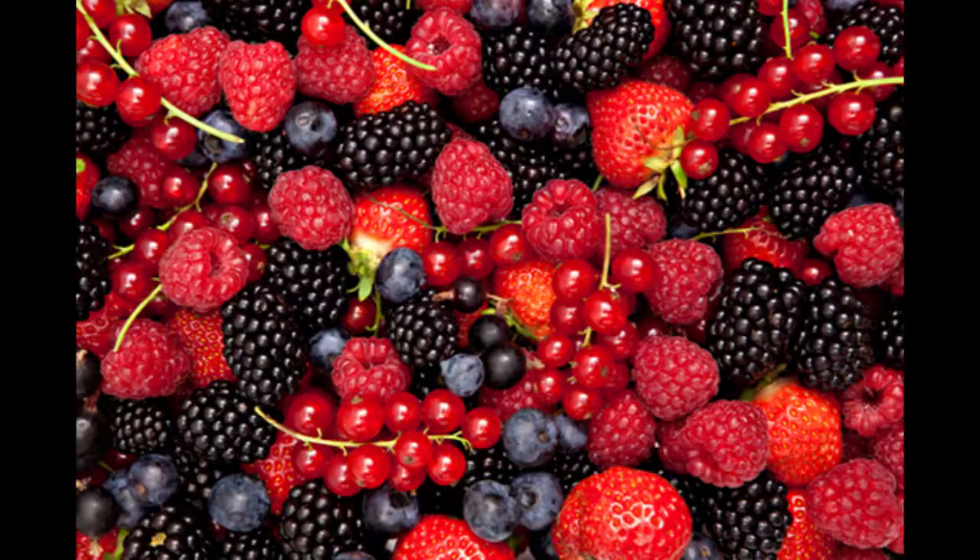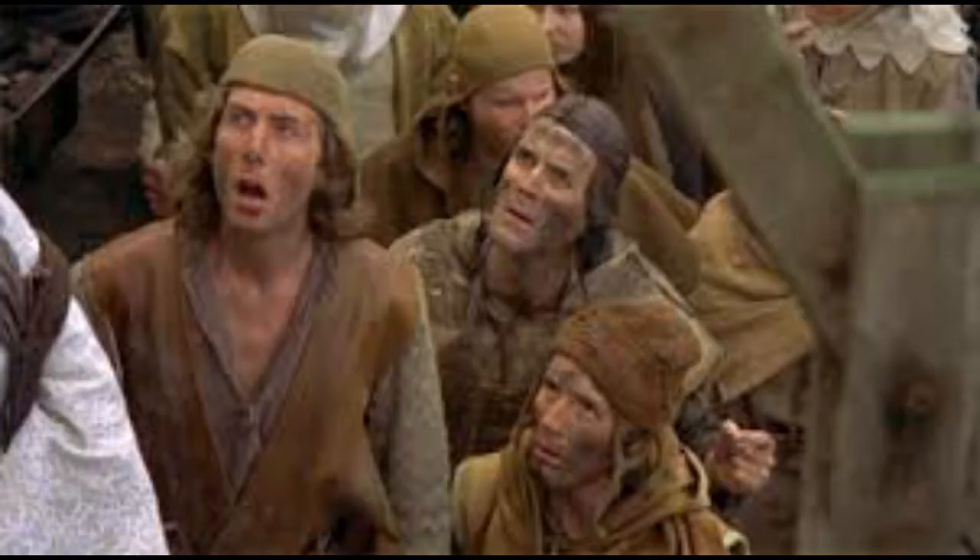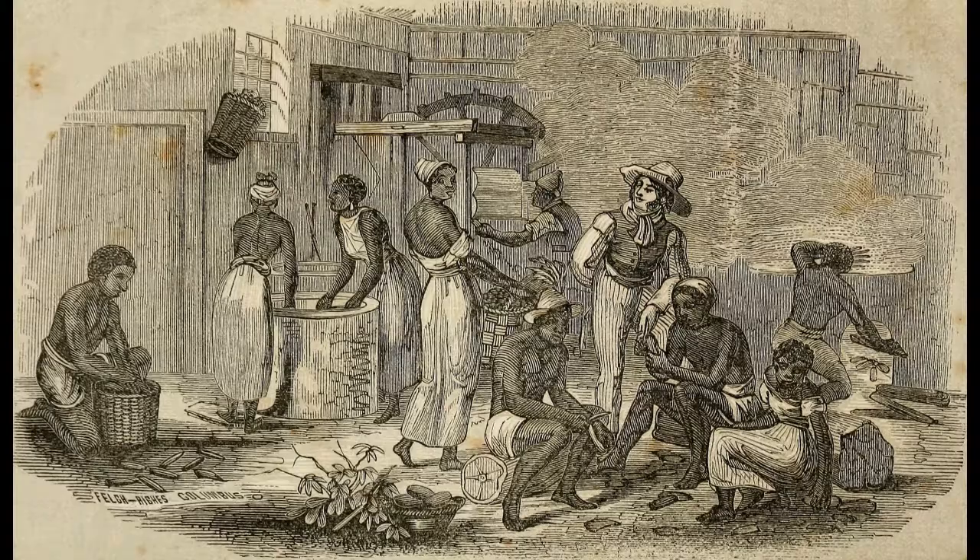Hello! In today's Historic Short, we will be learning about food in the ancient Roman Empire, starting with the discovery of seafood, berries, and nuts.